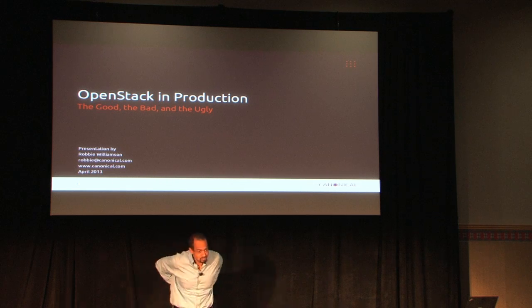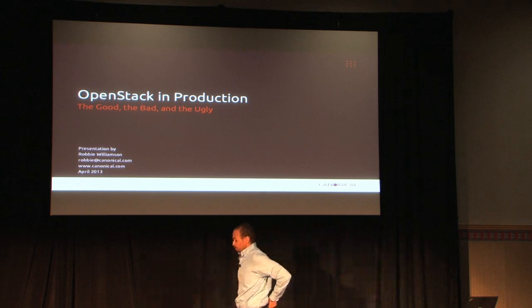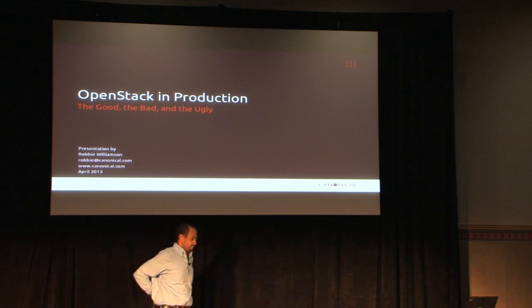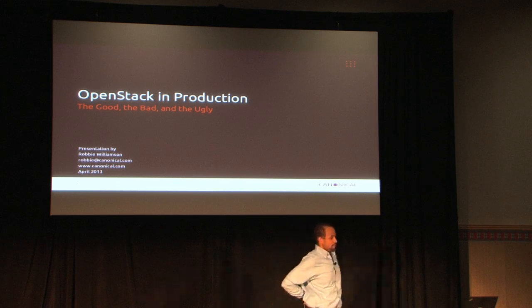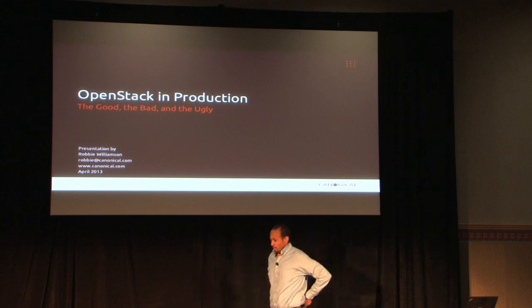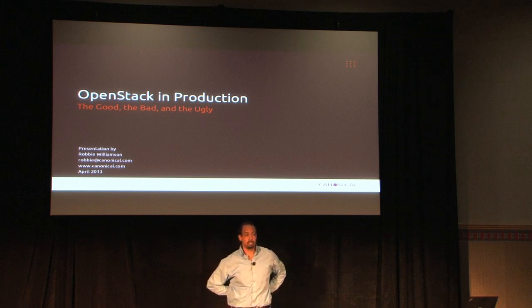There's a lot more people in here than I thought it would be. I guess you guys want to see OpenStack in production. I'm Robbie Williamson, Vice President of Cloud Development and Operations at Canonical. I'm here to basically talk about how we use OpenStack in production within Canonical to support both internal services across the company globally as well as the Ubuntu project itself.